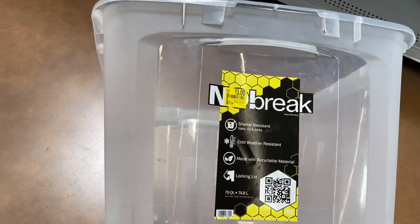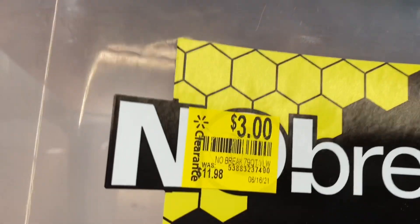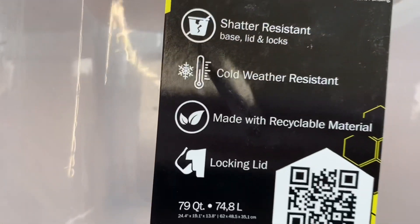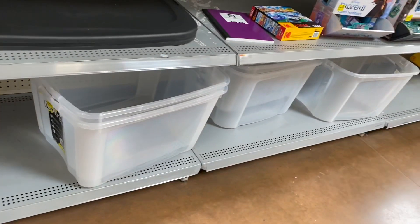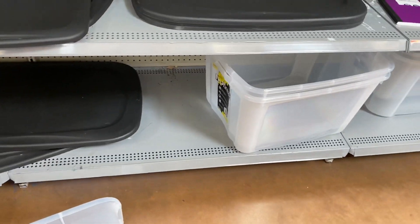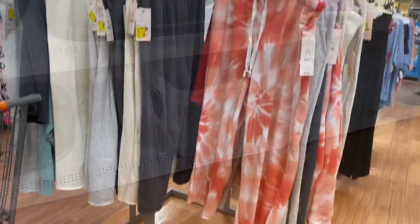They have the no-break containers for three dollars, down from twelve — that's such a great price! This is the barcode. They have a couple left, and I think I'm gonna get some for my mom.